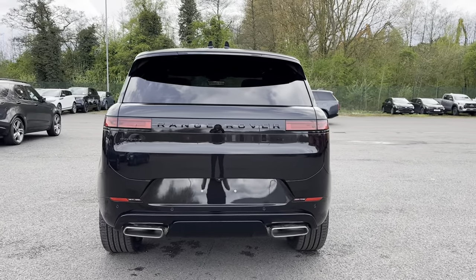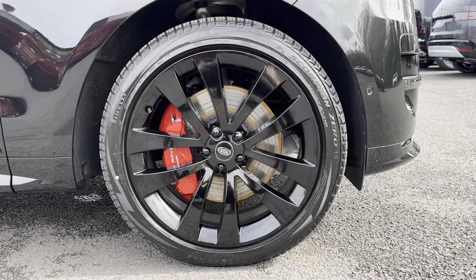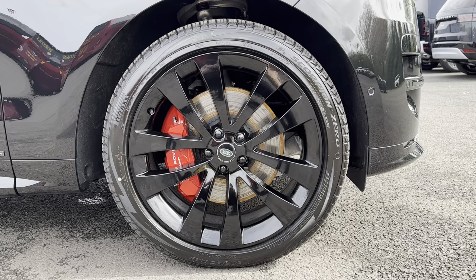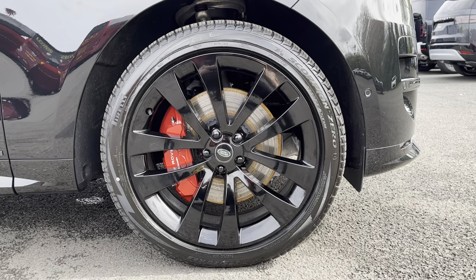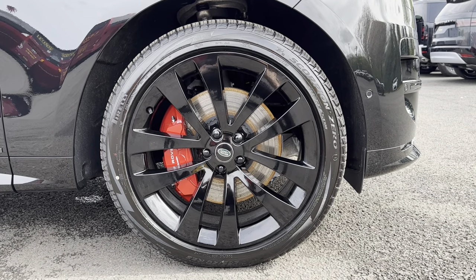Another exterior aspect which should be mentioned is the 22 inch diamond turned alloy wheels in a satin dark grey contrast. This just brings the whole look and feel of the exterior together and truly makes it stand out from the rest.